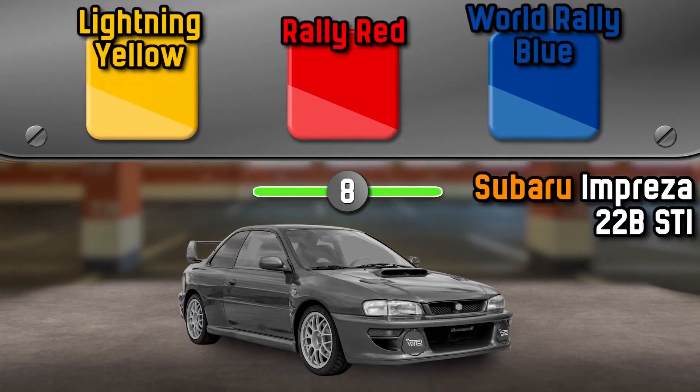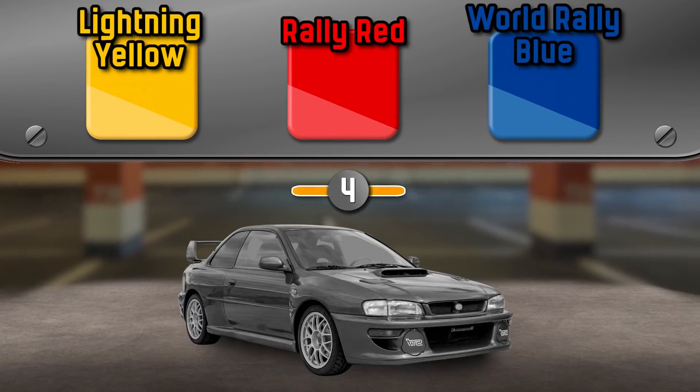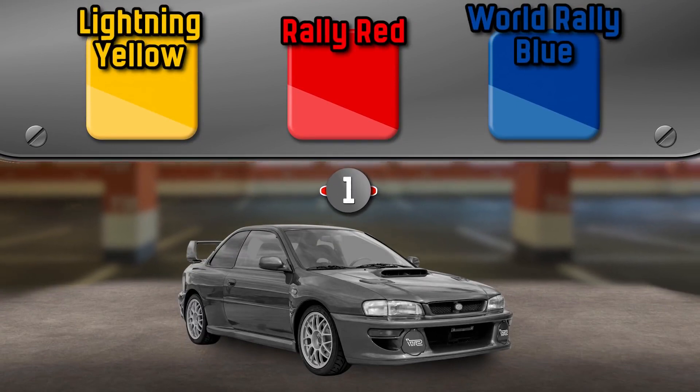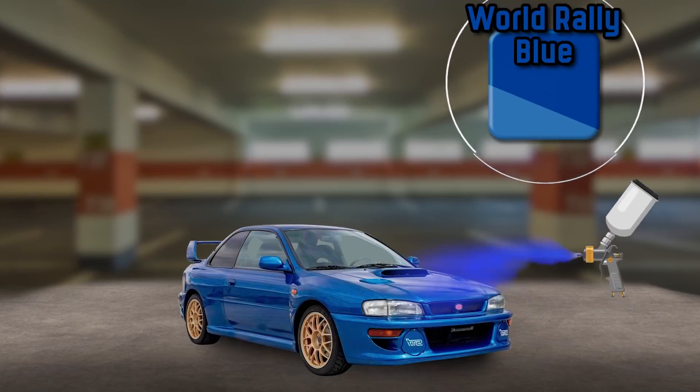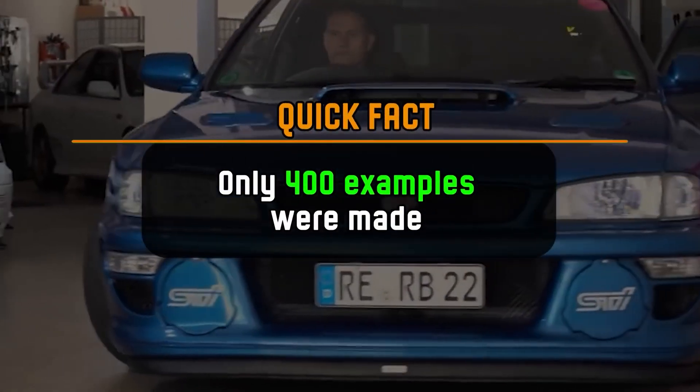What color is the Subaru Impreza 22B? It's World Rally Blue. Only 400 examples were made.